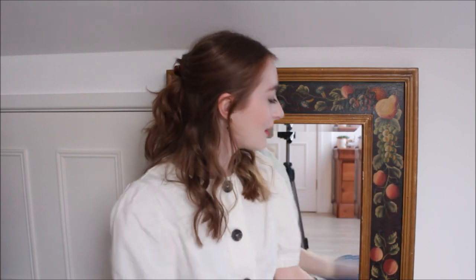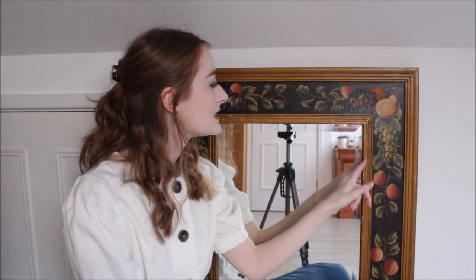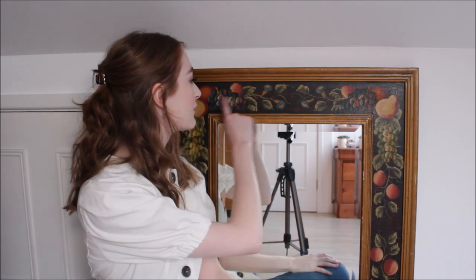I'll start with the obvious one which is behind me — this mirror. This was actually my stepmum's. She was going to sell it but I hinted that I really liked it and she very kindly ended up giving it to me. I absolutely love it. It does need a new lick of paint — it has a gold framing but the gold is chipped in places.